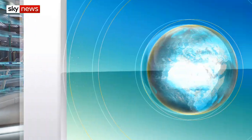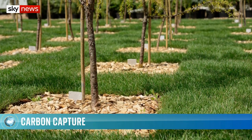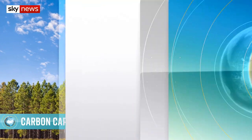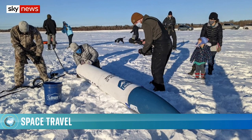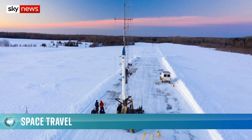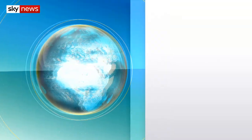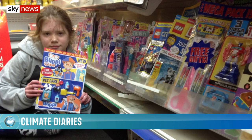You're watching The Daily Climate Show on Sky News. On today's programme: how sucking carbon dioxide out of the air could help the UK reach net zero. Space might be the final frontier, but will it cost us the Earth to get there? We hear if sustainable rocket fuel could be the answer. And the ten-year-old campaigning to ban plastic toys in children's magazines.